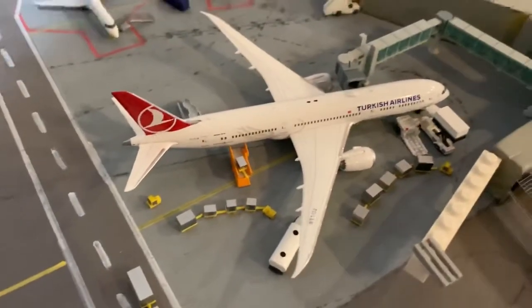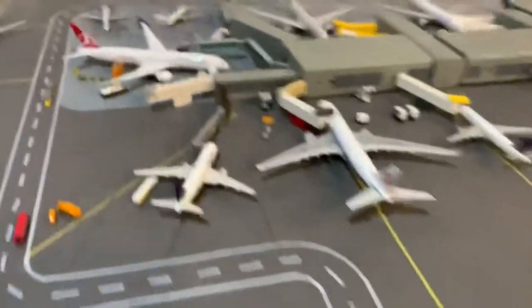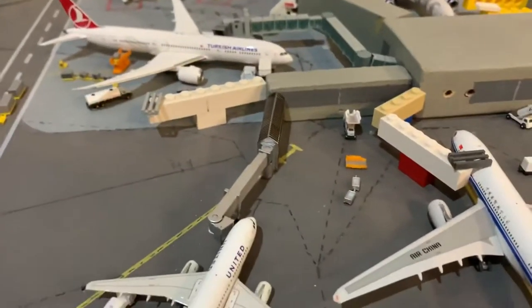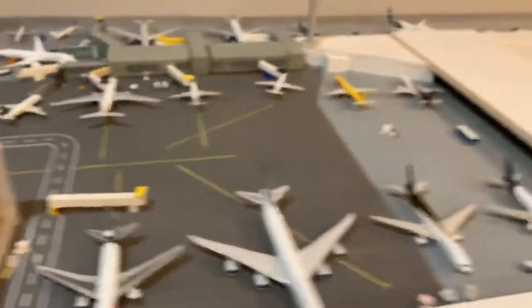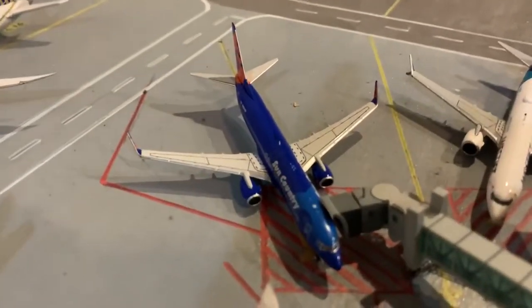I also got a Sun Country 737 by NG Models. And the other thing was the Herpa accessories — I got the containers and accessories that came with the Jetway, so that's pretty cool, more of that stuff. And then the NG Models Sun Country 737-800 — so those are the new models.